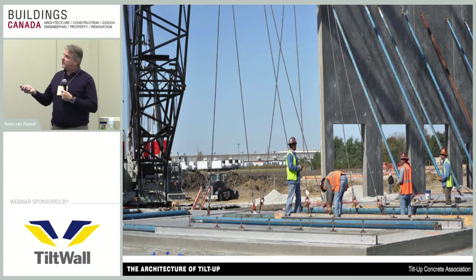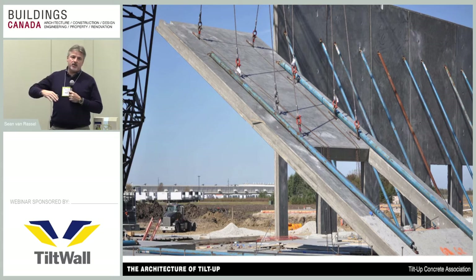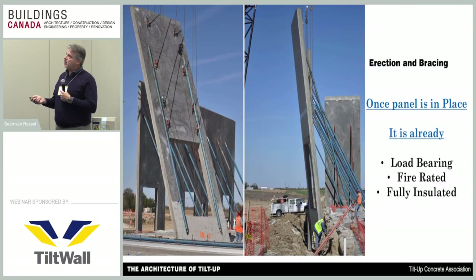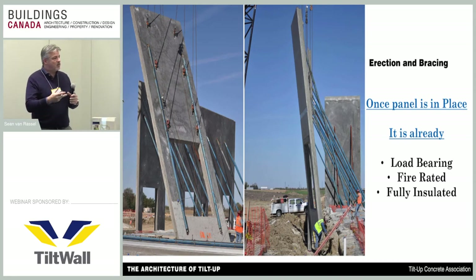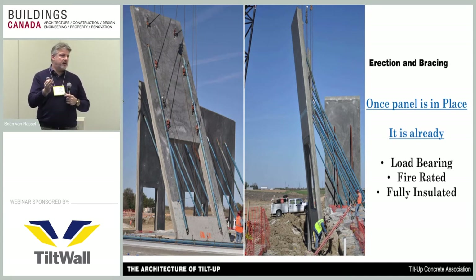On tilt day, lift hardware connects to the lift anchors cast into the back of the panel, and the braces are bolted at the top ready to go up with the crane. The lift points are located toward the upper portion of the panel, making it naturally bottom-heavy, allowing it to go through its natural tilt process to a vertical position. The crane booms the wall over to the footing or foundation, the braces get pinned back to the floor slab for temporary support, and the telescopic braces are adjusted to plumb the panels into alignment.